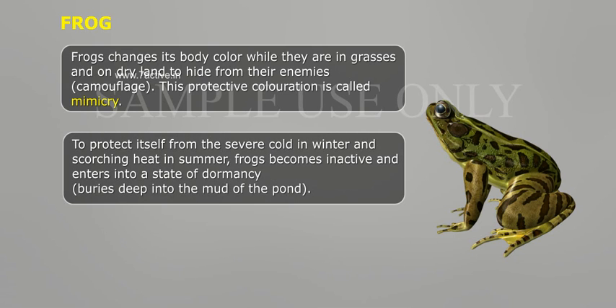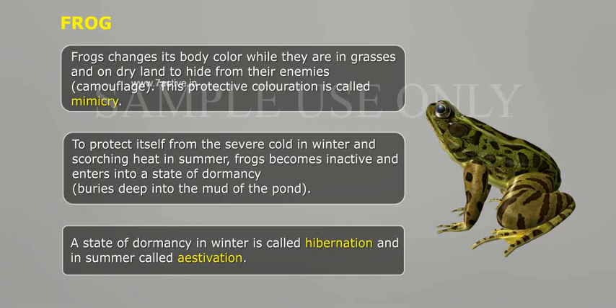To protect itself from the severe cold in winter and scorching heat in summer, frogs become inactive and enter into a state of dormancy, burying deep into the mud of the pond. A state of dormancy in winter is called hibernation, and in summer it is called estivation.